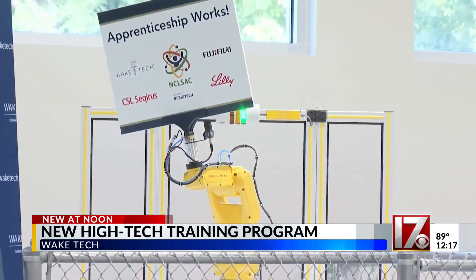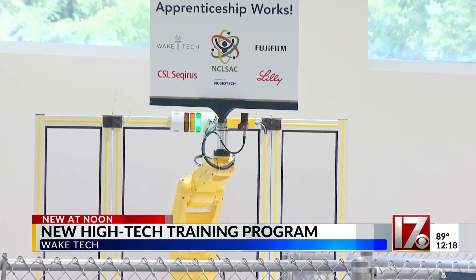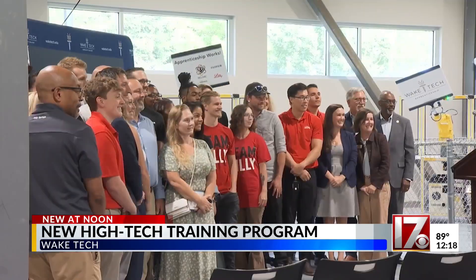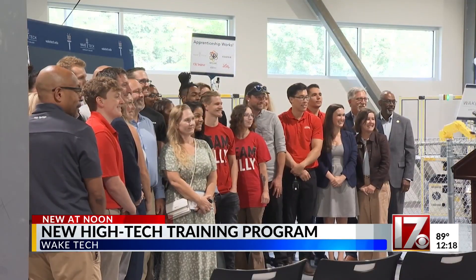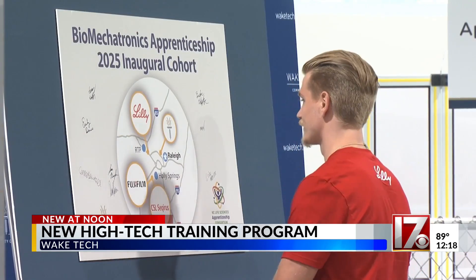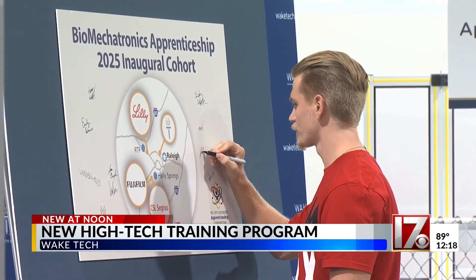Wake Tech presented the first group of people chosen to take part in their biomechatronics training program. Nine students signed on with three businesses, including Eli Lilly, Fujifilm, and CSL Securius. These students are training to become advanced maintenance technicians. Through the program, they'll learn skills in mechanical and electrical engineering, motor controls, and more — all used to help repair smart pharmaceutical and biotechnology manufacturing equipment.